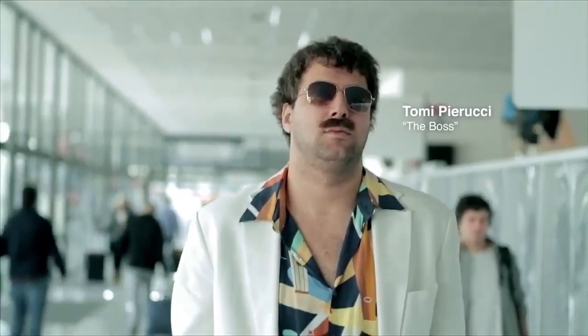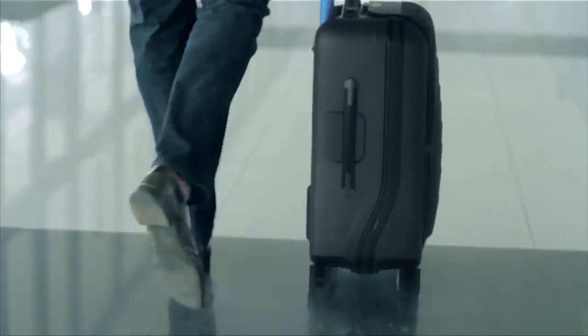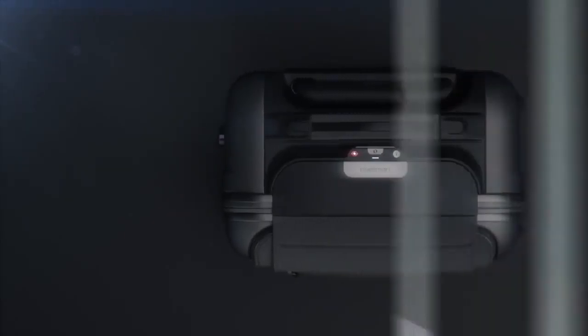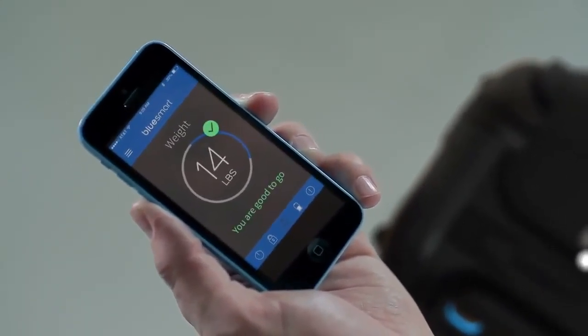And even guys like this. Pull the handle and the app will tell you the exact weight of your carry-on so that you never have to check it because you pack too much.